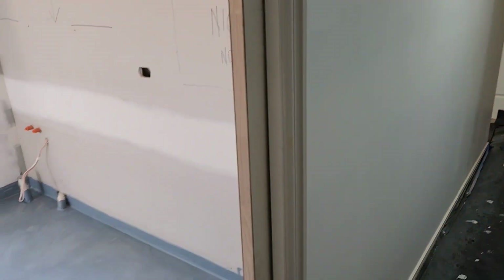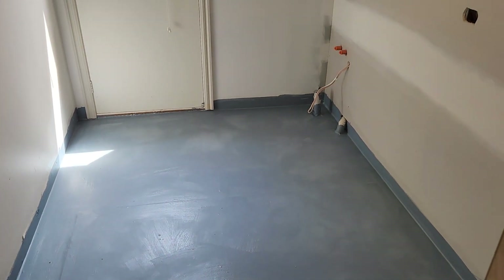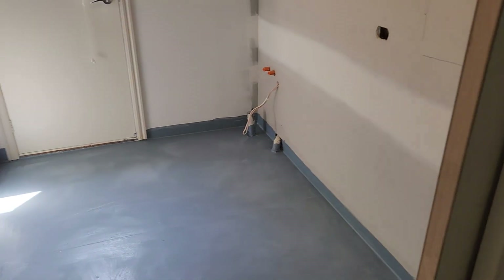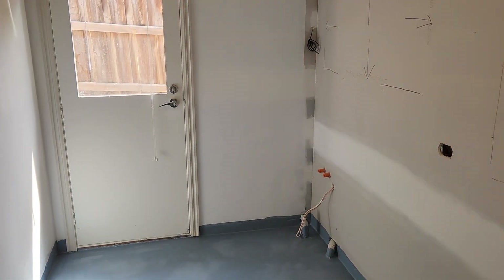We're definitely ahead of schedule here. Sliding cavity doors are sitting in there and everything has gone as per the plan. Coming week we'll put the floors in and let them dry, and then next week we'll tile all the walls. Hopefully we'll get some cupboards in and keep the ball rolling. Everything is going really well. Thanks for watching.